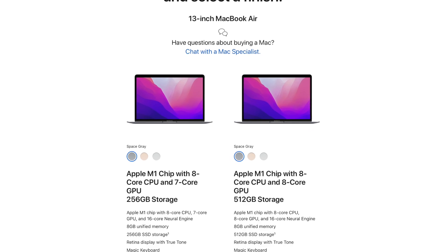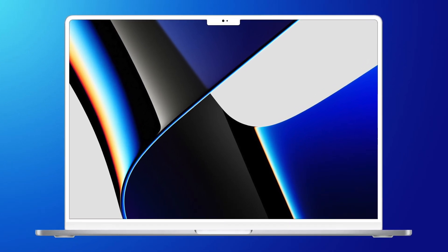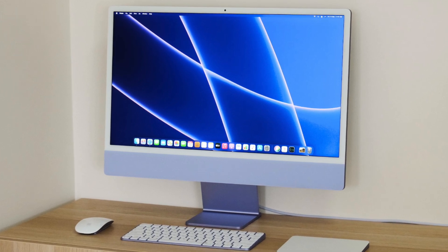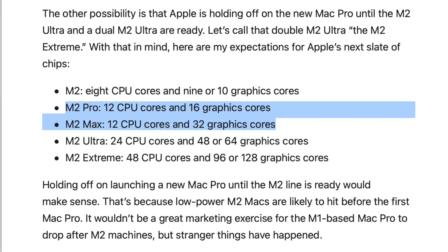Do remember that like the M1 chip, we should see a binned variant with 9 GPU cores going to the base MacBook Air and the base iMac. Anyways, this has been reported on for many weeks, so let's move on to the new tidbits, beginning with the M2 Pro and the M2 Max.